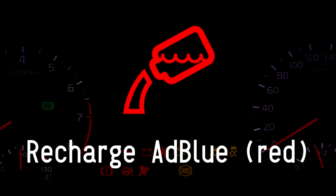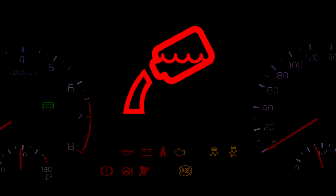Recharge AdBlue — red. Stop the car as soon as it is safe to do so. The red warning light appears when there is no AdBlue fluid left. Once this happens, the car will not restart once the ignition is turned off. The system will need a full top-up before the car can be restarted.